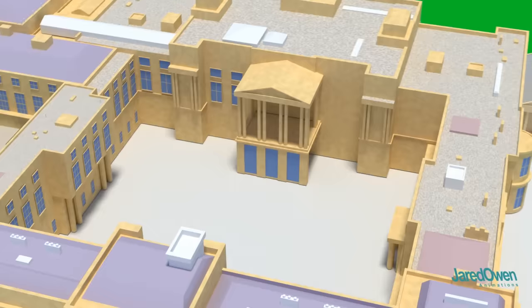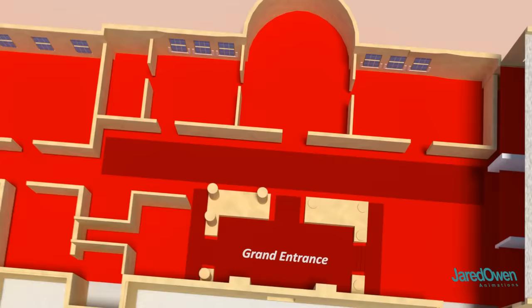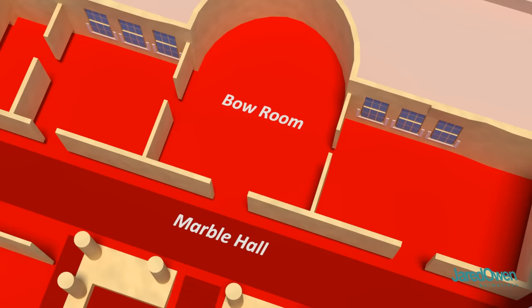We're going to start by going through this entrance here. The first room you'll see is called the Grand Entrance, designed to impress guests as they enter the palace. This is the marble hall and the bow room — guests will pass through here to get to the garden parties. Now if we go this way, you'll walk towards the grand staircase.